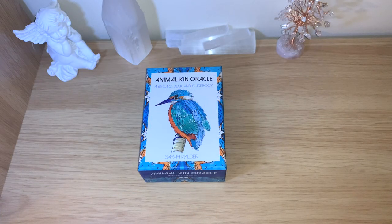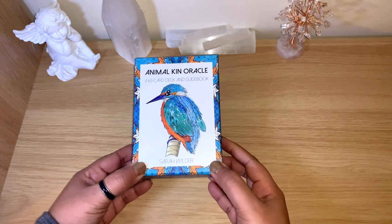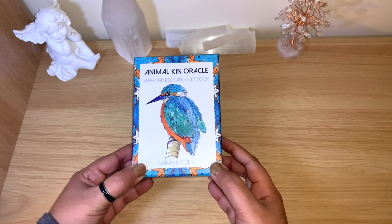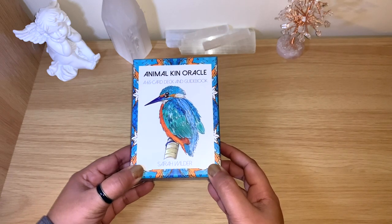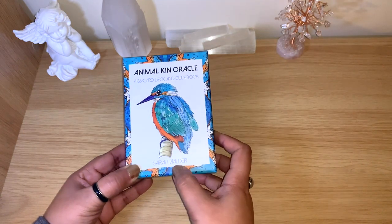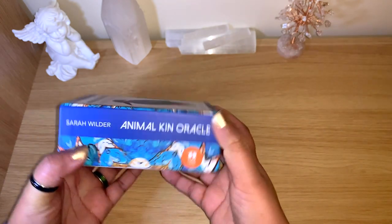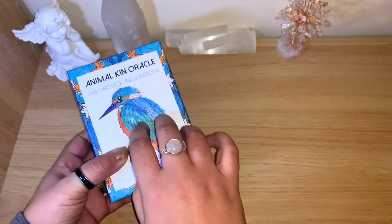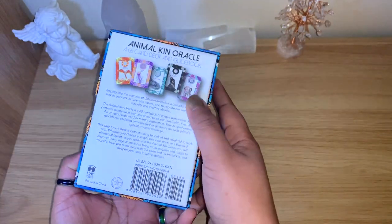Hello healers, welcome back to my channel, or welcome if you're new. Today I want to review this beautiful deck — the Animal King Oracle. This is a deck that I don't see many people talking about, but it's really beautiful. It's 65 cards with a guidebook from Sarah Wilder, a Hay House production, and it comes in this beautiful sturdy box.